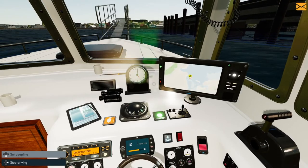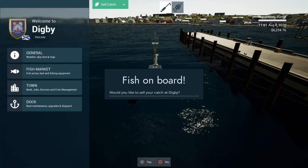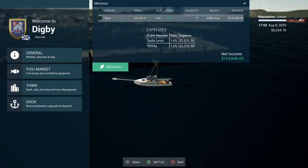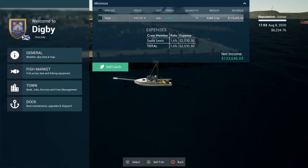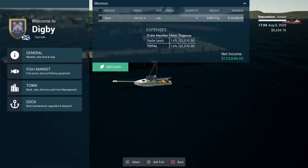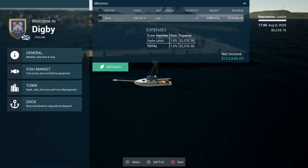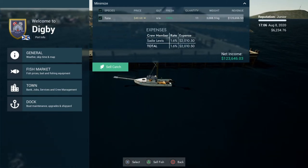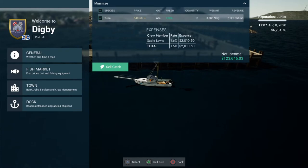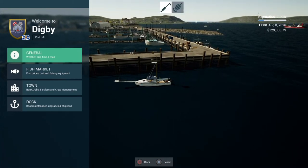Alright folks, we're coming back into the docks here at Digby — slowing down now and going ahead to dock. Would I like to sell my catch at Digby? Yes of course! At the top of the screen: price $40.68 per kilo of tuna. We have 3,088.9 kilos. Revenue is $125,656.53 — oh my god folks, that is a good payday! Also got expenses for crew member Lewis — 1.6%, which is $2,000. Not too bad. We'll sell the fish and get $123,646. Thank you very much!